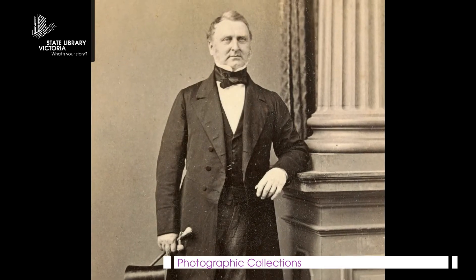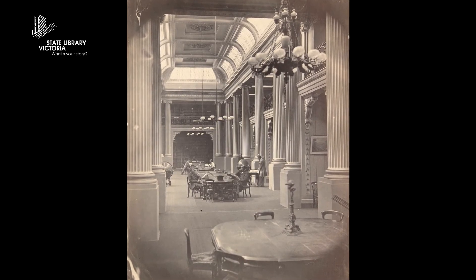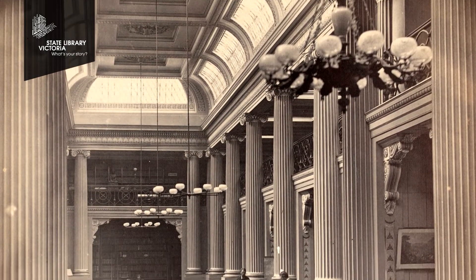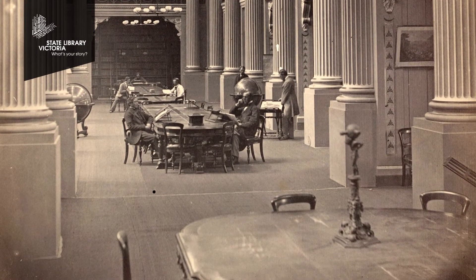Redmond Barry, the founder of the library, was quick to understand the educational value of photography. He in fact commissioned an early Melbourne photographer to record the opening of the inside of Queen's Hall. It's a very amusing shot because the people in the shot are actually the staff of the library rather than being patrons of the library.